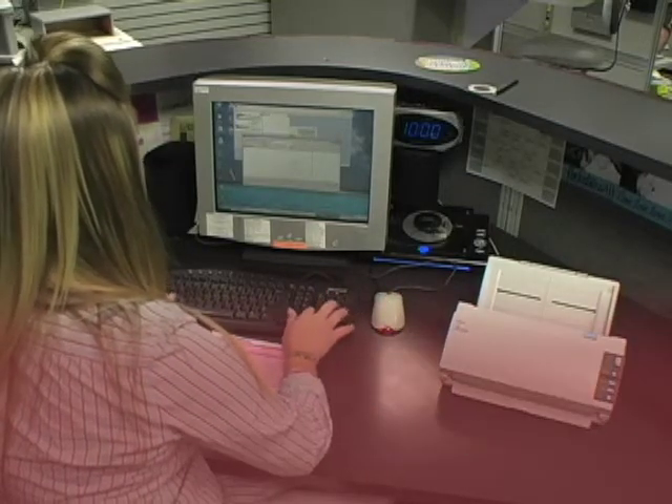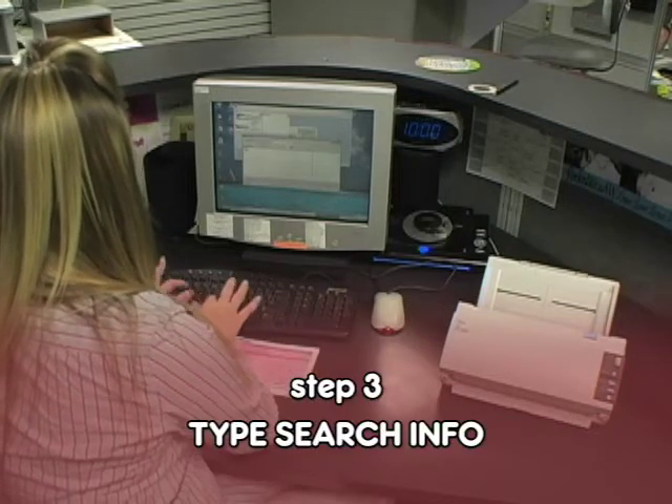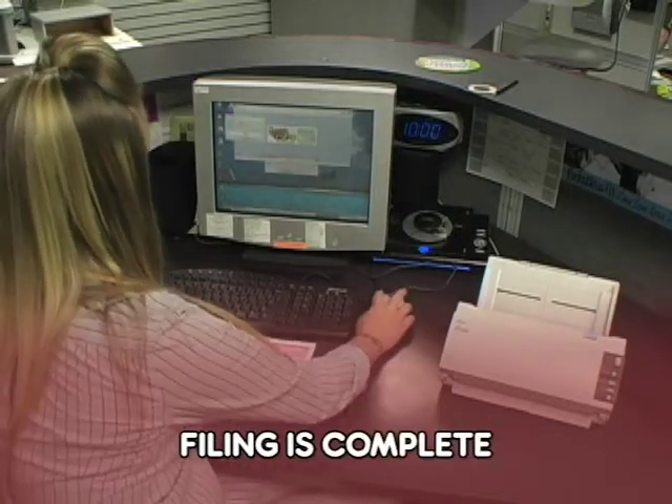The administrator shows how simple it is to scan and file a document for instant retrieval by any authorized user with Internet access. Scan document. Give reference number. Type search info. Send to a Scan123 file cabinet of your choosing. Filing is complete and ready for retrieval.